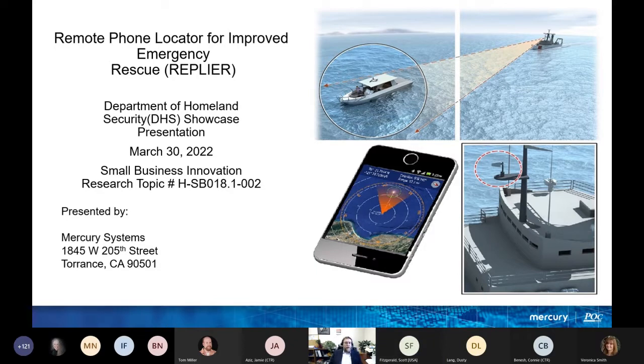Our last speaker for this showcase is Scott Fitzgerald from Mercury Systems, talking about remote phone locator for improved emergency rescue.